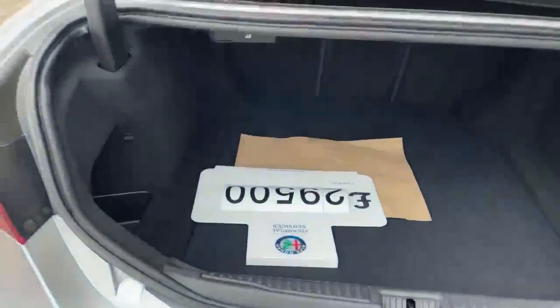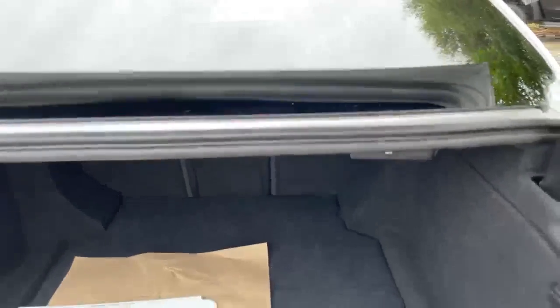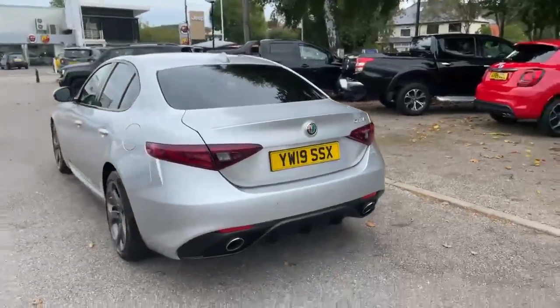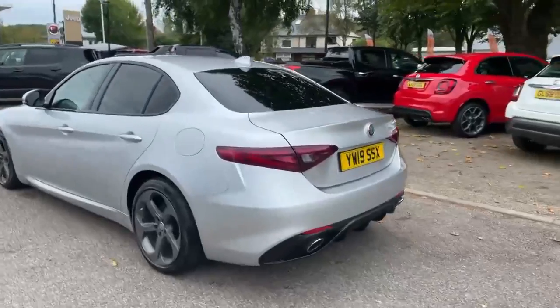Let's show you the boot — it's a good-sized boot in the Giulia, and you've got the fold-forward rear seat there. This car is in beautiful condition.